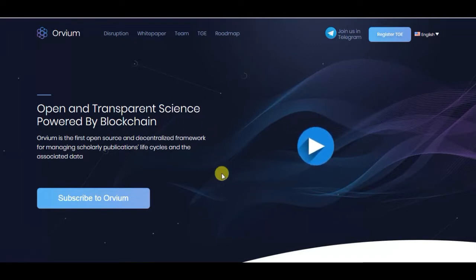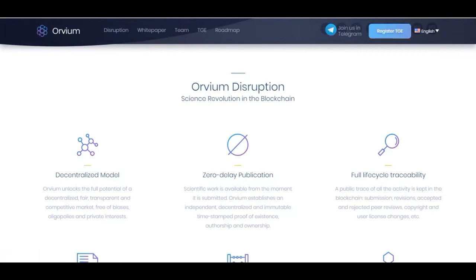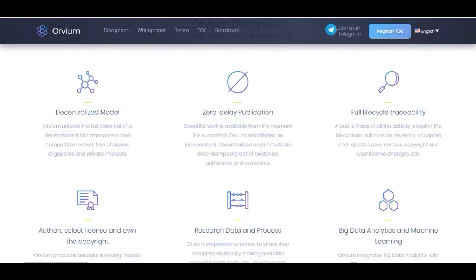Today's project is called Orvium — open and transparent science powered by blockchain. Orvium is the first open source and decentralized framework for managing scholarly publications, life cycles, and associated data. The general idea is good: Orvium aims to disrupt science through a decentralized, fair, transparent, and competitive market free of oligopolies and private interests.